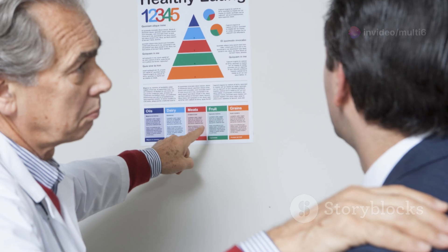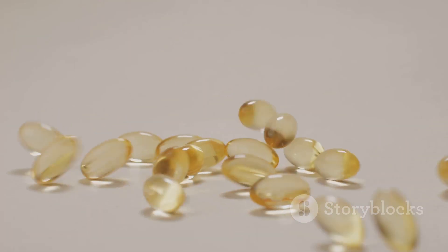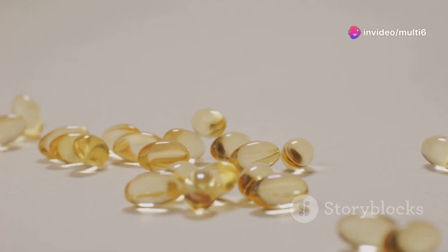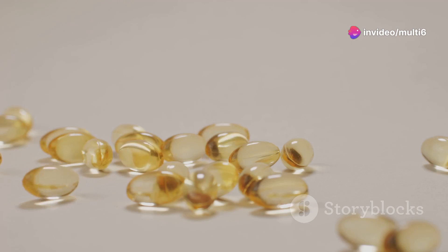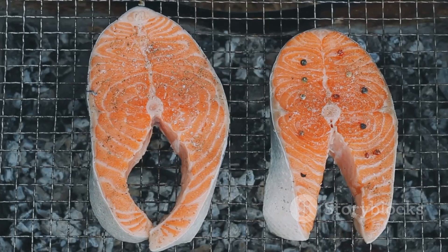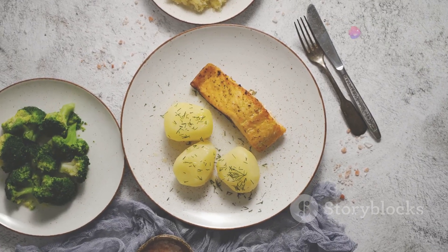Regular consumption of salmon has been linked to improved energy levels, reduced inflammation, and even a lower risk of chronic diseases including heart disease and type 2 diabetes. Salmon is also a good source of vitamin D, a nutrient that plays a crucial role in cellular function and has been linked to improved mitochondrial health. Aim to include salmon in your diet at least twice a week — grill it, bake it, or enjoy it smoked on a salad.